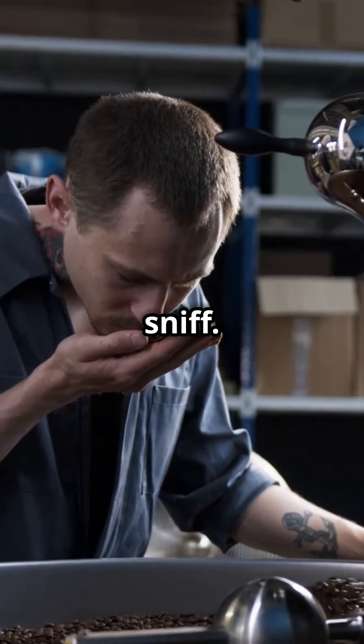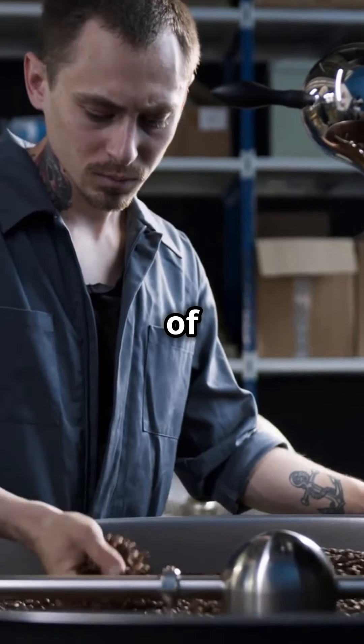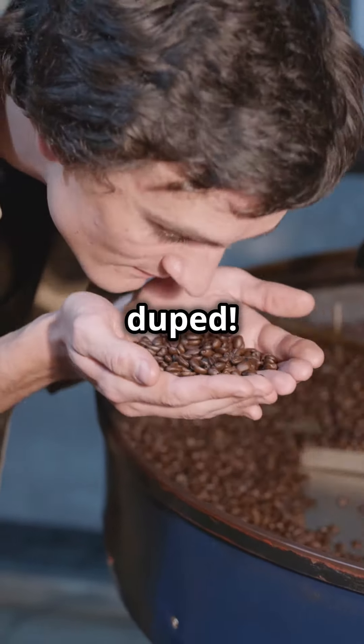Next, take a sniff. Genuine Colombian coffee has rich notes of caramel, chocolate, and a hint of fruitiness. If it smells flat or tastes overly bitter, you might have been duped.